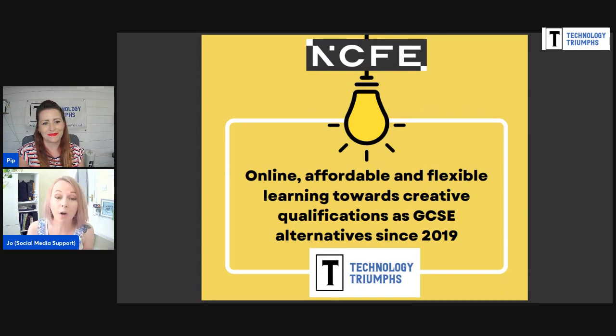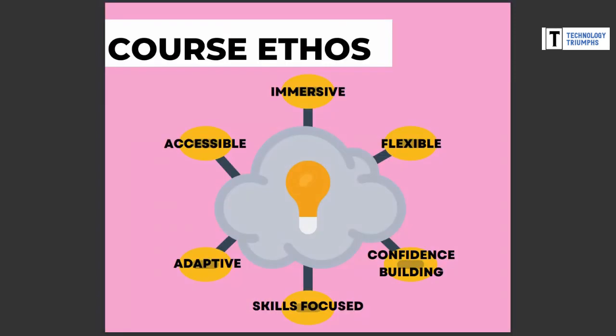Now we're going to talk about the ethos of our courses. We want to provide a really immersive experience for learners that holds flexibility at its core — whether in the way you pay, the way you access your course, the way your learner can adapt the course to their needs, or how you receive feedback. We're about confidence building and focusing on skills and knowledge, which are the two key things we look for when assessing work. We want to be as adaptive as possible — something we can offer the home-ed community that perhaps other providers can't.